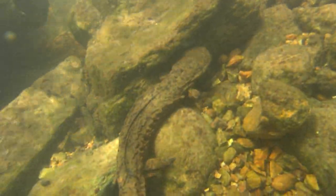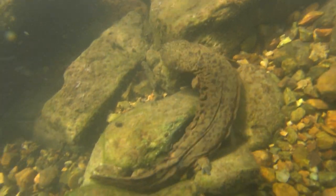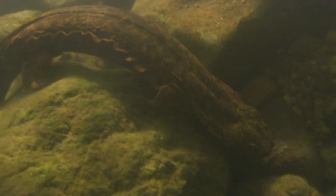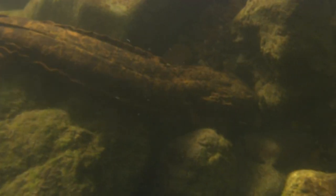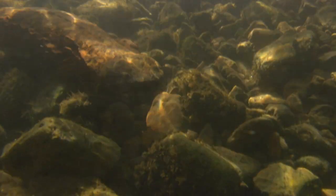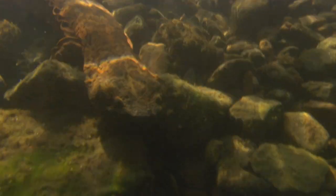Hellbenders are a major indicator of the overall health of a river or stream. If there are hellbenders in the stream, it's a sign of a healthy waterway. Although their appearance can be frightful, hellbenders are quite harmless. The Ozark hellbender is the only species of its kind in North America and it lives only in southern Missouri and a small portion of Arkansas.